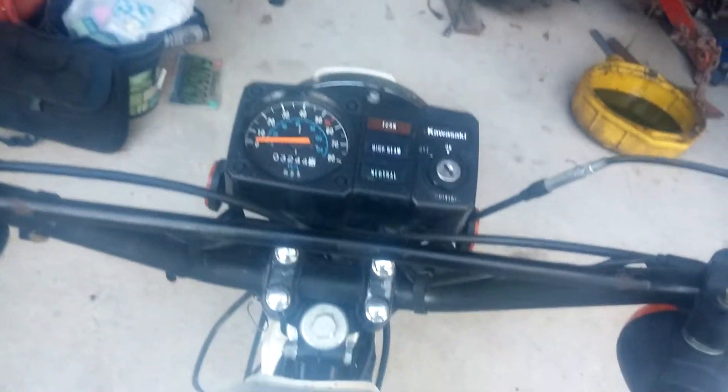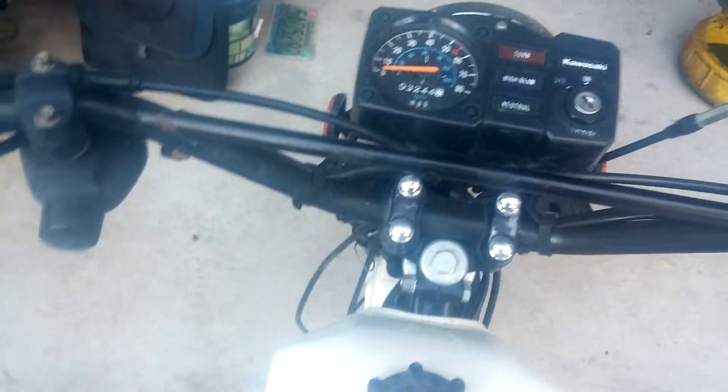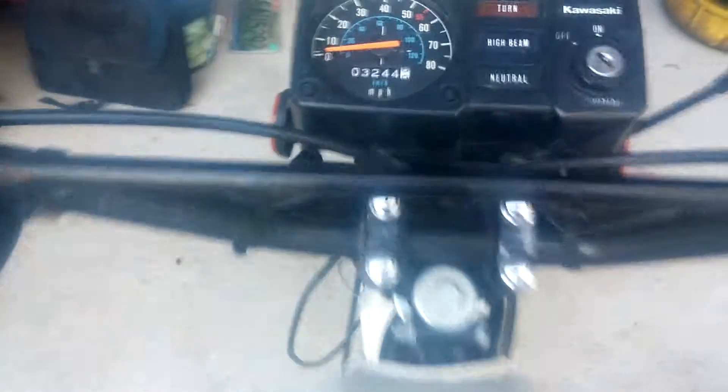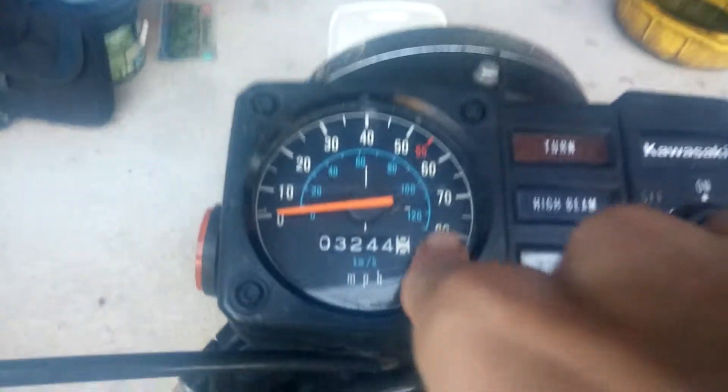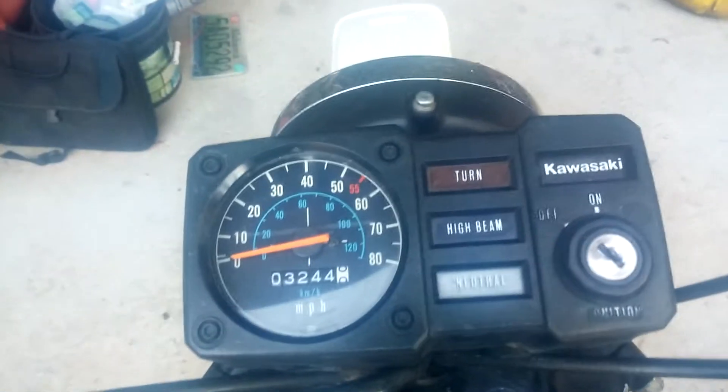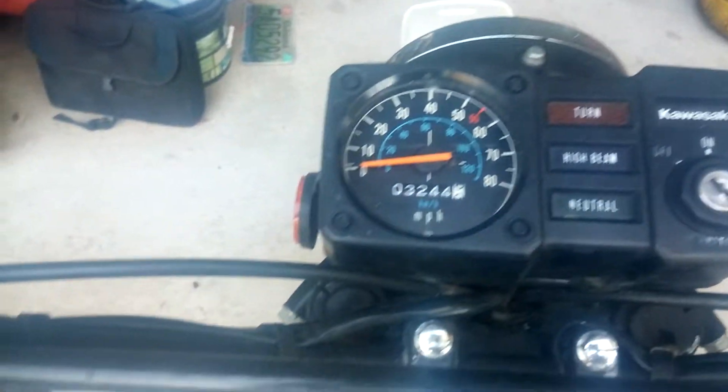Not hard to start — you got a choke pull right here. And it's fired up. Even the glass on it looks brand new, and that's with my fuzzy camera lens.